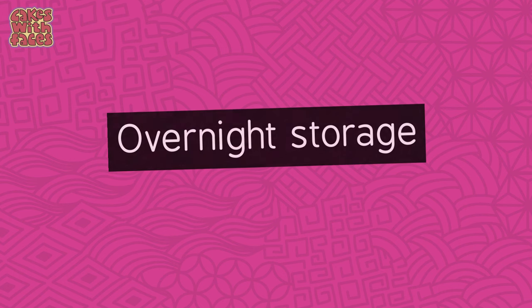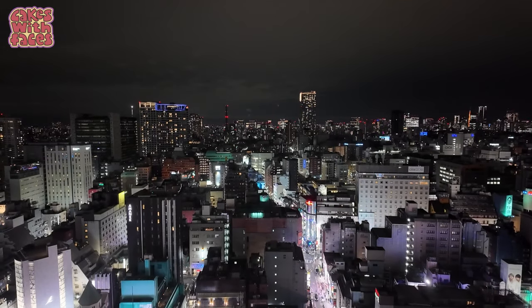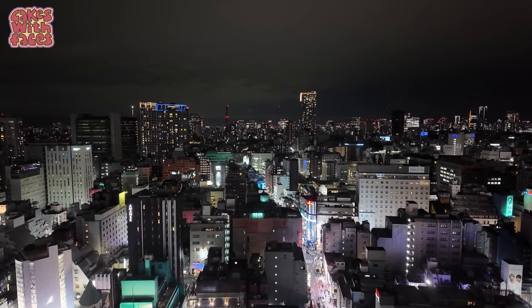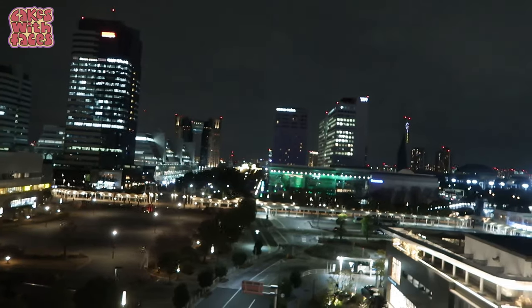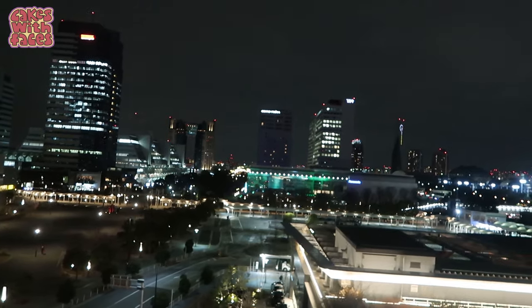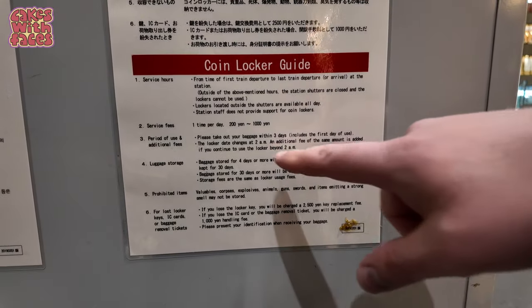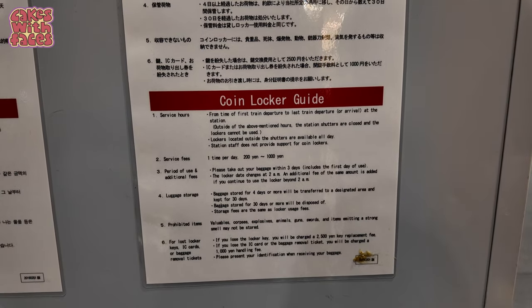If you want to leave your stuff overnight, the price is per day, usually midnight to midnight or 2am to 2am. So if you leave your stuff overnight you have to pay for two days. The maximum time is usually three days, but check for signs if you're leaving luggage for a long time to see when they're emptied, because the rules aren't always exactly the same everywhere.